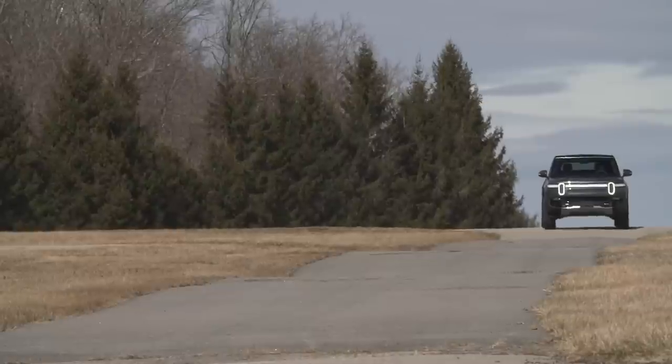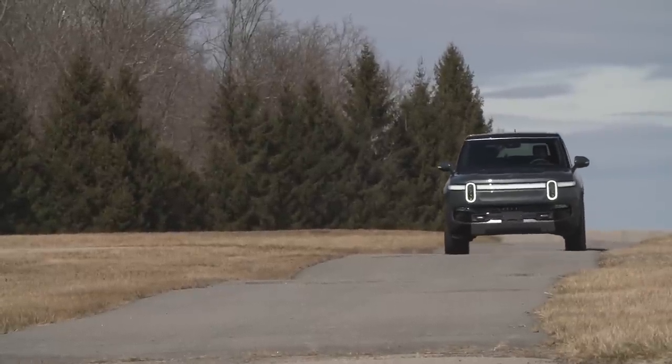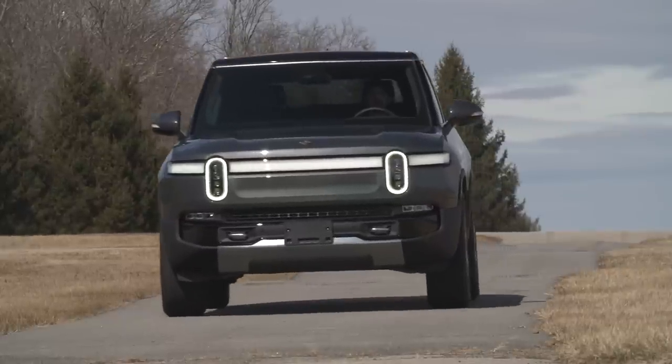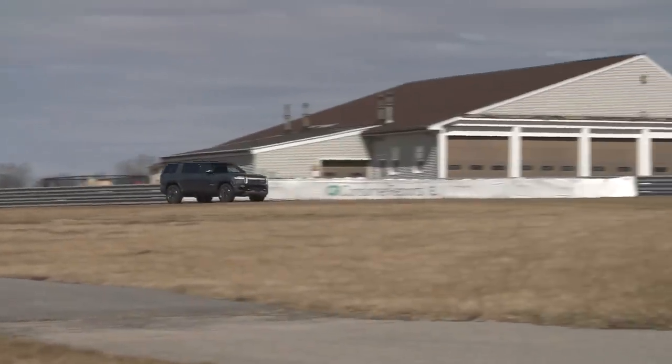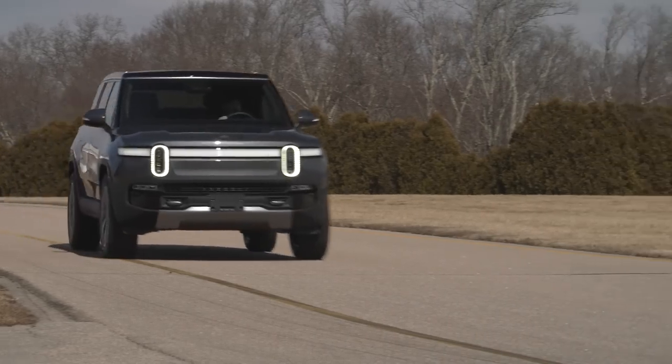The funny thing is the R1T pickup rode pretty well, but this R1S rides worse — like a sports car. It's firm, with a lot of impacts that punch right through. It's pretty unsettled for what you'd expect from most SUVs that are pretty compliant. It feels like a sports car type ride comfort — less refined than most SUVs out there, honestly. That would be a big sticking point, but maybe the bigger sticking point is the controls.